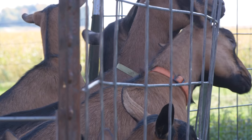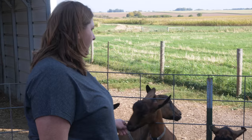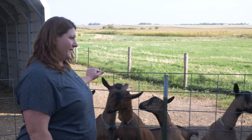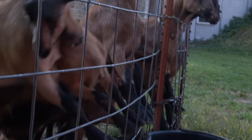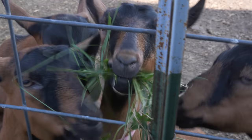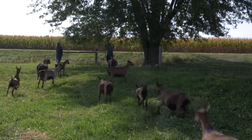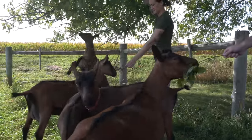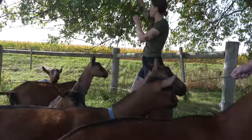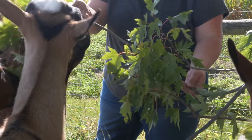This breed is called Oberhasli. These I call the babies, but they're really about six months old. My milking goats are in the big barn. We feed just good grass-alfalfa mixed hay and a grain mix formulated for goats. They eat a little bit of grass, but they prefer tree branches, bark, and weeds — and they really like to chew on everything, including my shirt. They do like paper, so goat ate my homework is kind of a real thing. They're just really curious.